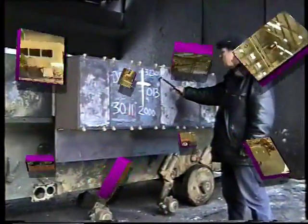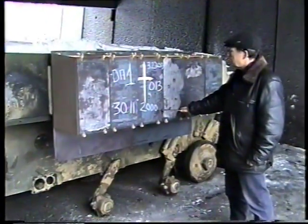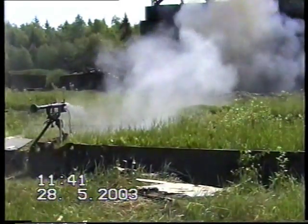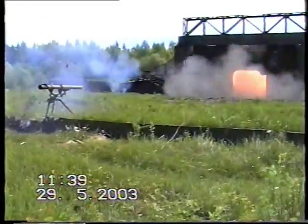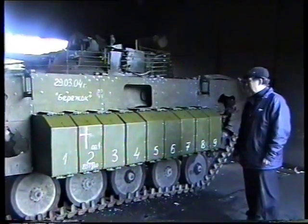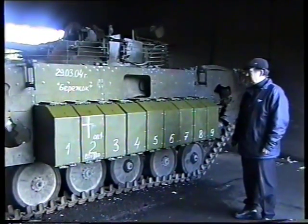For the last five years, Neostali has been working hard to achieve these objectives and can offer a number of effective solutions. Now, a new version of the ERA kit for light armored vehicles is being tested.